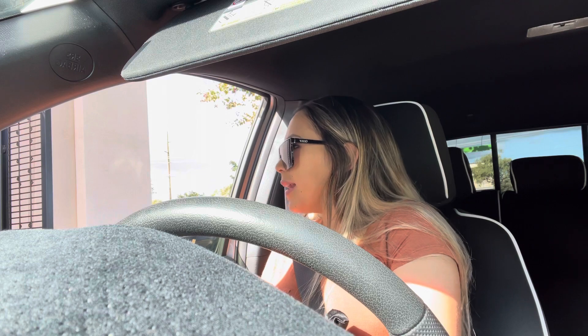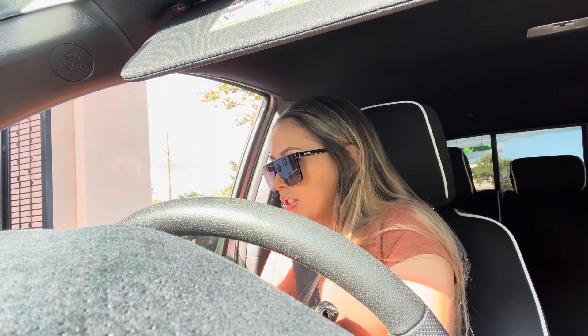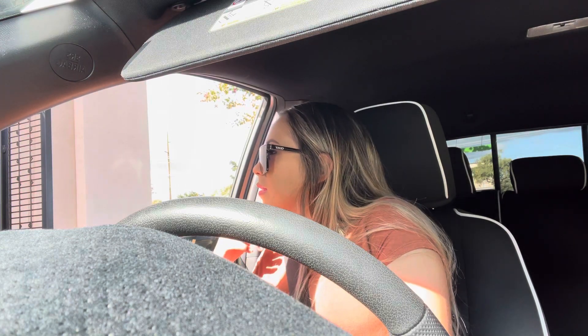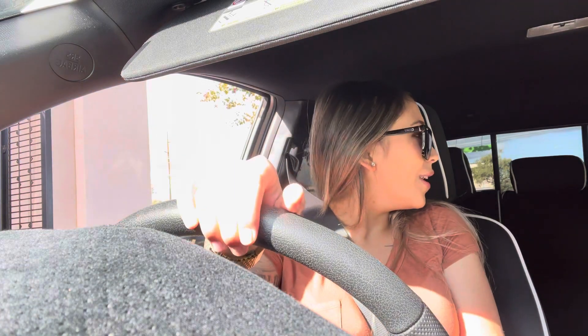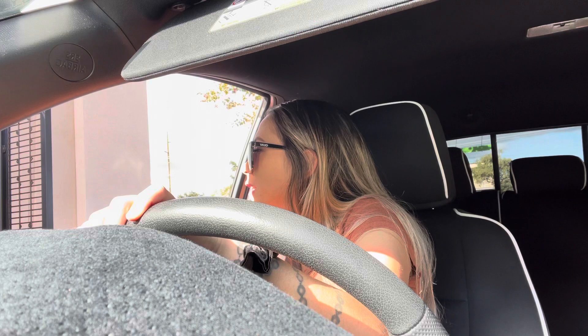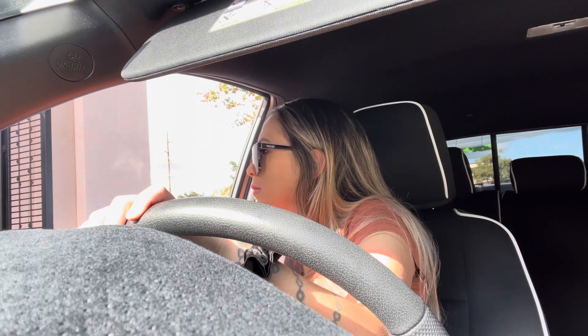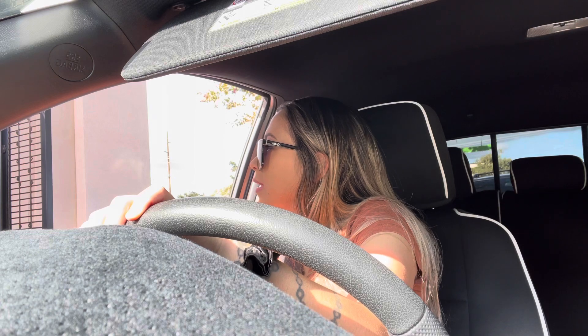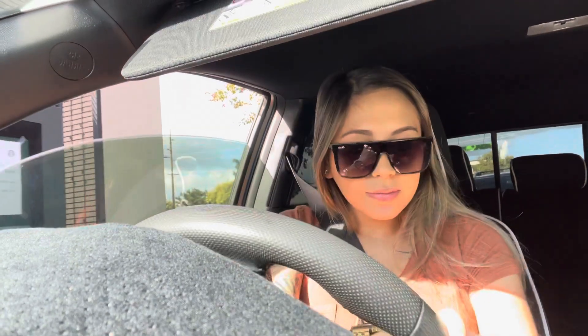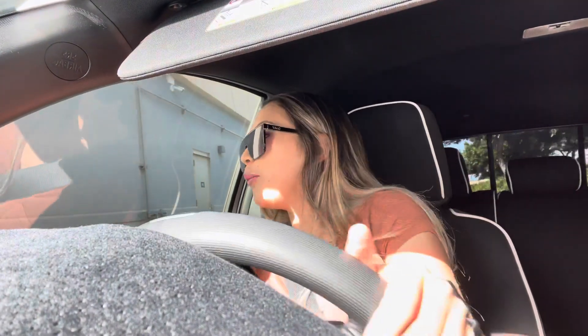I tried to order a venti chocolate cookie crumble frappuccino, but they don't have the frappe that he wanted. So I'll just do a medium vanilla iced coffee with sweet cream instead. Bummer.